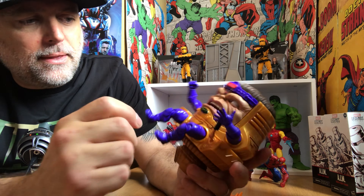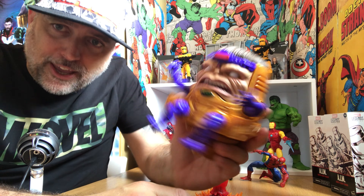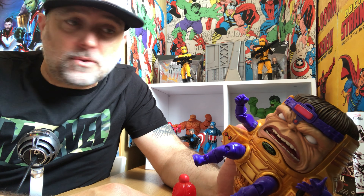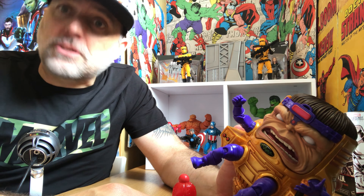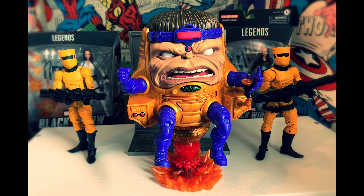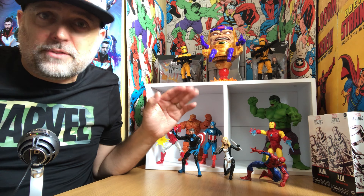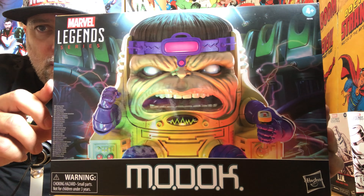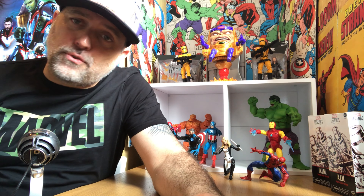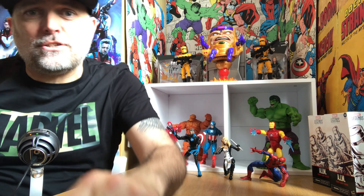He obviously deserves to be on his throne at the back with his AIM minions, so I'm going to do that now. There you have it — MODOK in all his glory! Look at him, look at his little face — so awesome, really really loving that. I'm going to have to get 400 more AIM Troopers to have a massive face-off with the Avengers. There's the giant MODOK box, MODOK art on the side, and here is MODOK in all his big-head glory.